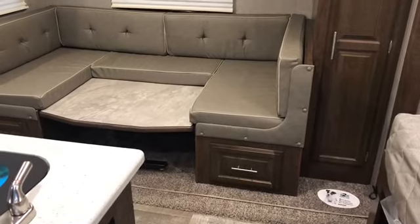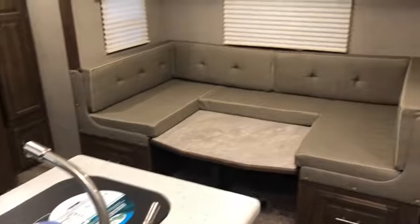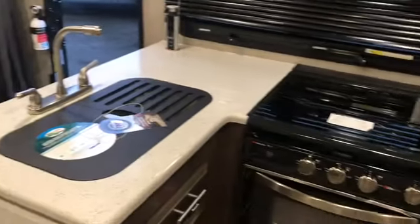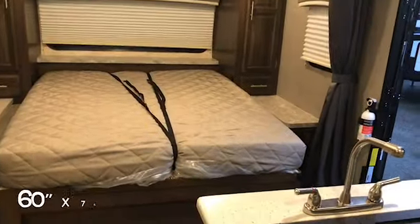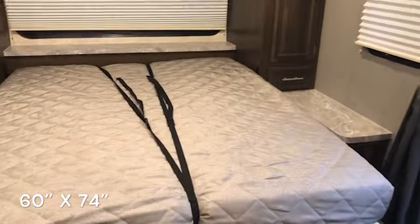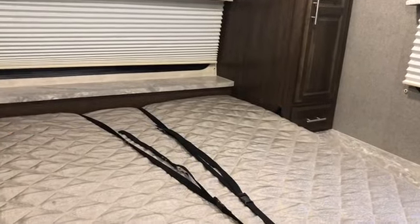Entering into the 2104S, you'll see the dinette in the down position and the Murphy bed in the down position. Nice countertop space and the bathroom area. Starting with the Murphy bed — very nice setup. One thing to note: they use a real mattress, so the quality is good. There's no crease, no tri-fold. It's just a nice real mattress.